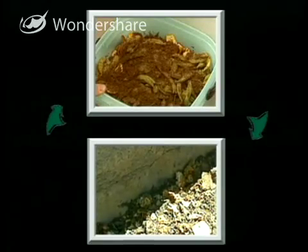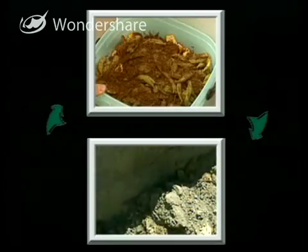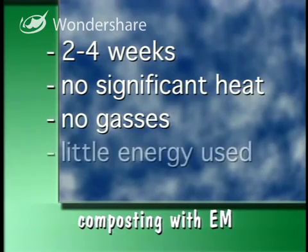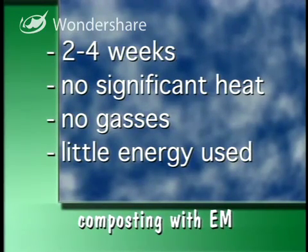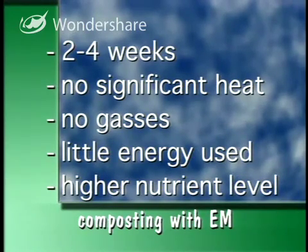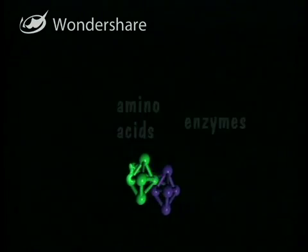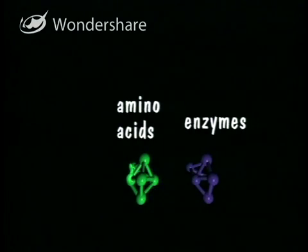Once the material is fermented, you dig it into the ground. Over the next two to four weeks the compost will break down, but there are some big differences. The entire process only takes two to four weeks, and no significant heat or gases are produced, meaning very little energy is used up. Since very little energy is used, the EM compost has a much higher level of nutrients than the traditional method. The material breaks down into smaller molecules like amino acids and enzymes that the plant can use right away, and these compounds stay together because of the fermenting process.